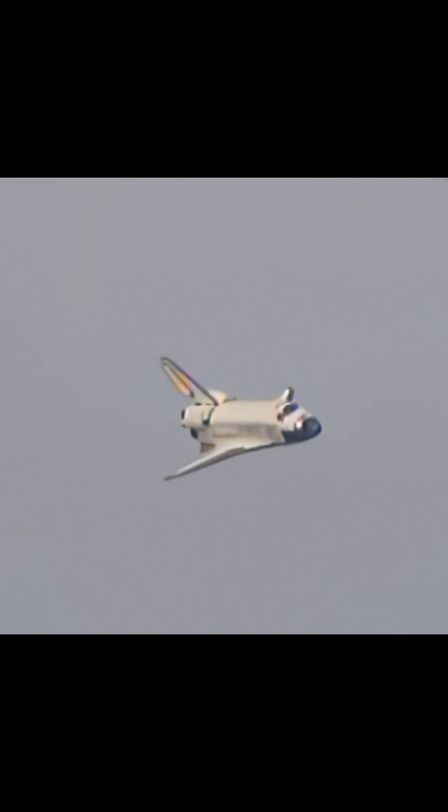Discovery, on at the 90. Runway in sight, Houston. Discovery, we copy.